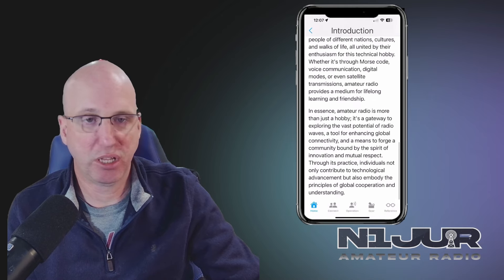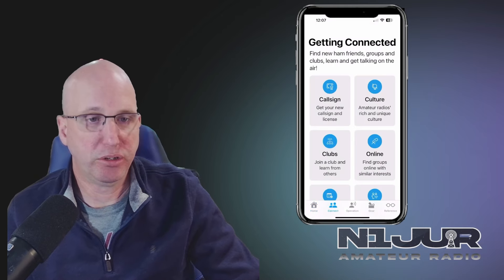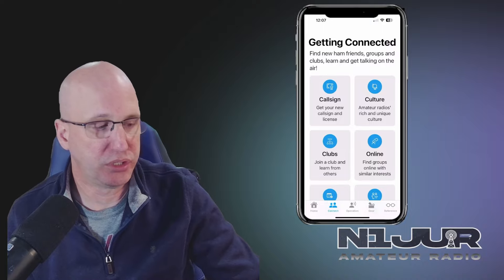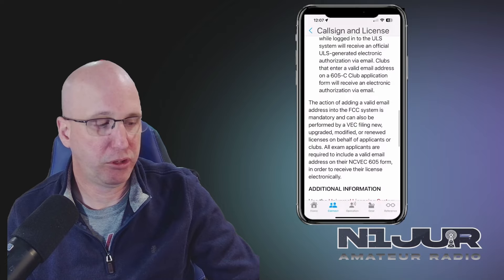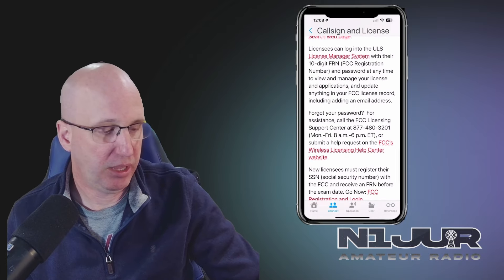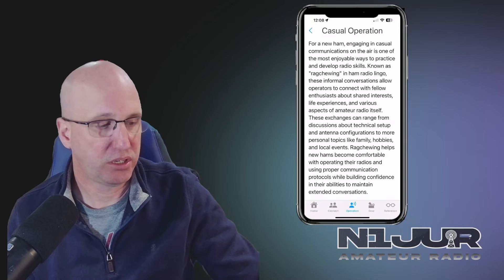The app covers all of the things that you could do within the hobby. They offer additional resources for getting your call sign and how to go through that process, with clickable links to get to the systems you need. And then once you've finally gotten your license, you can dive into things like casual operation — for example, how do you strike up a conversation with someone on a repeater?